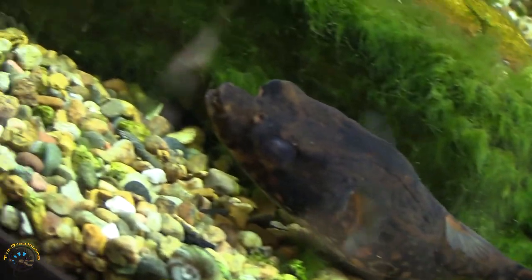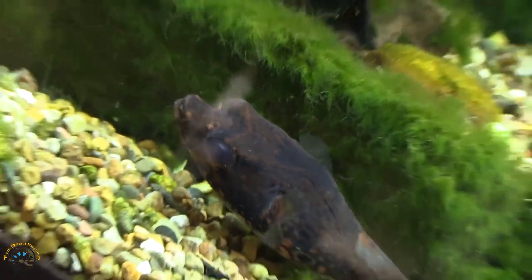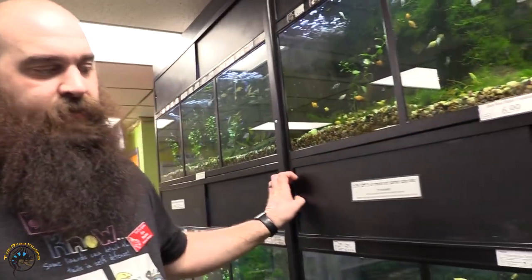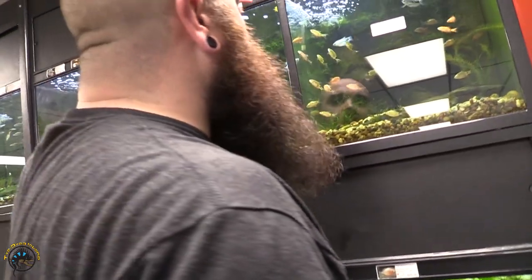He's got a very pointy snout where it sticks out. We did get in a different species of polypterus last week as well — it's a polypterus poly, or the marble polypterus.